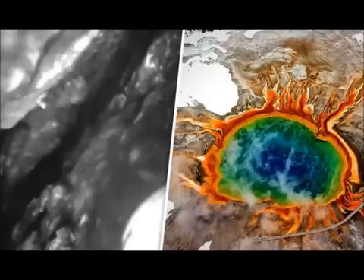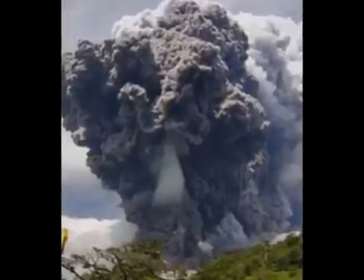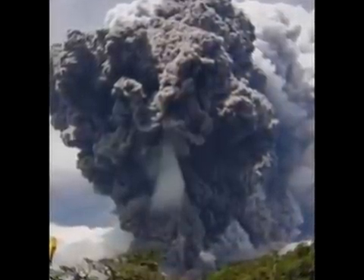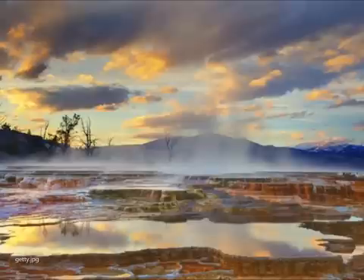Monitoring Yellowstone's hydrothermal features can give scientists a good idea of ground movement, temperatures, and other activity. One way geologists do this is by tracking changes in the chemical composition of Yellowstone's rivers. Most of the scorching water spewed from Yellowstone's thermal features typically ends up in the park's rivers.